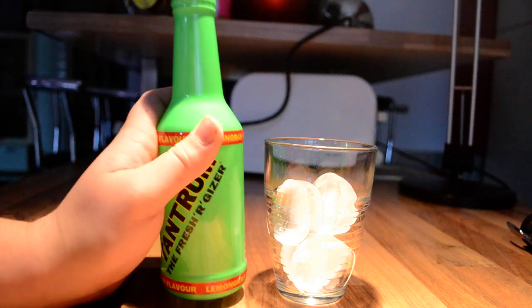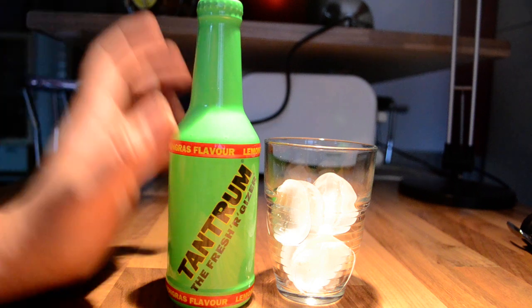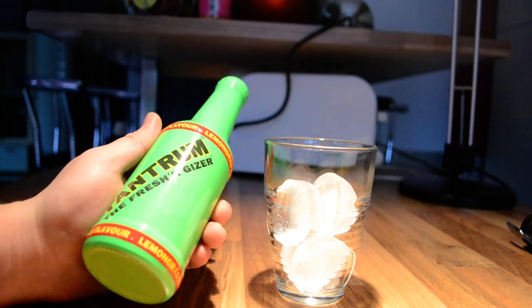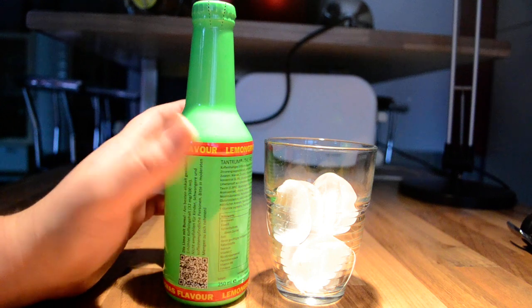But this one has nothing to do with the Tantrum in the series. The Tantrum in the series is only a fictional drink — it doesn't really exist. Now, a German company came up with this actual drink.